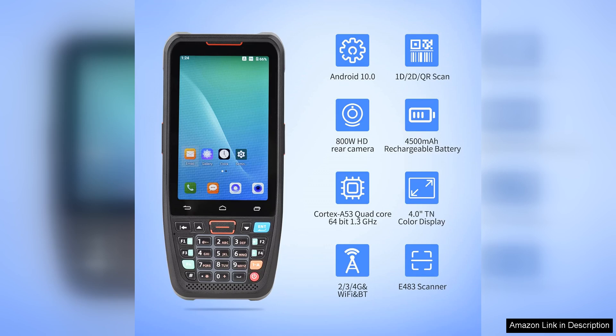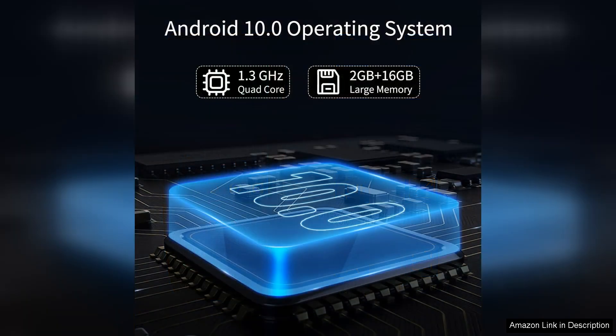One of the standout features is its powerful scanning capabilities. The Wonder Core Tech 2 Power Barcode Scanner is incredibly fast and accurate, making inventory checks and customer transactions a breeze.